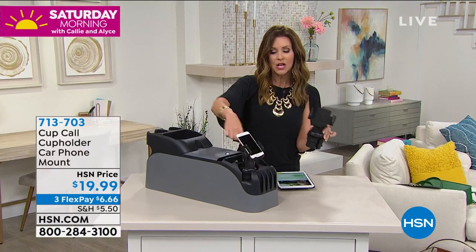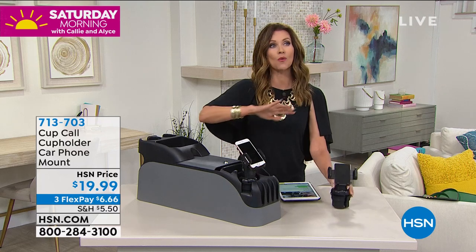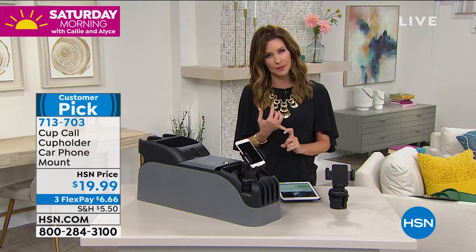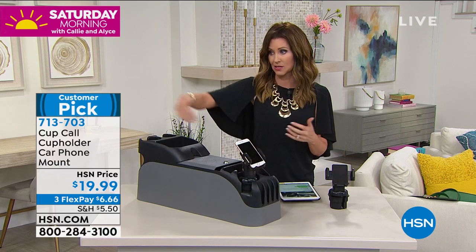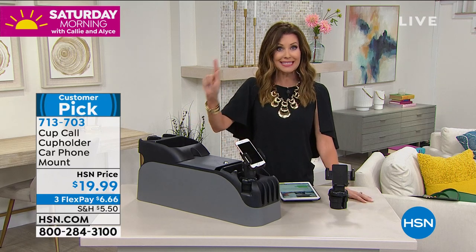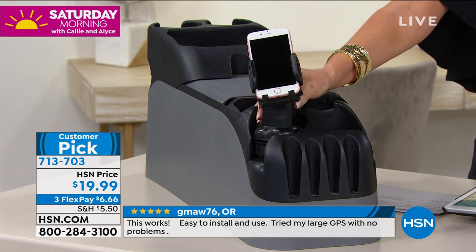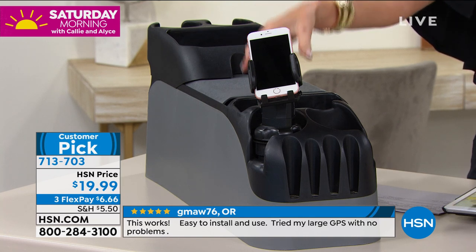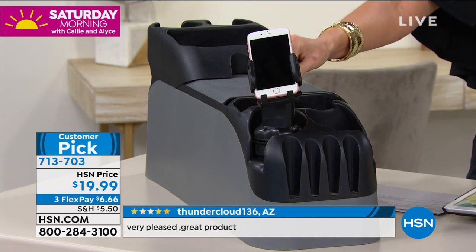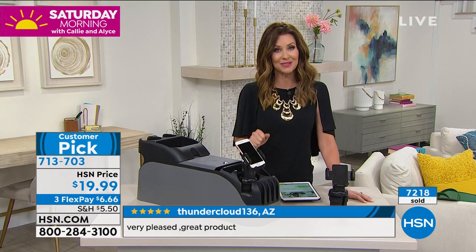Most of us have two cup holders — this takes up one, but now you're completely hands-free. You're not supposed to text while driving, but if somebody calls, can you at least hit speakerphone? This is a great solution. So many people are picking up one for their car, one for the other car, one for the kids' car. Six dollars and sixty-six cents to get it home. Item number 713-703.